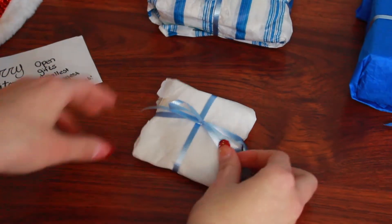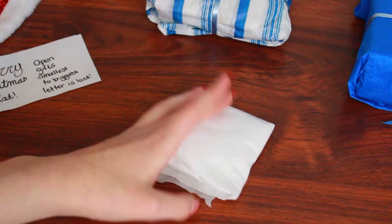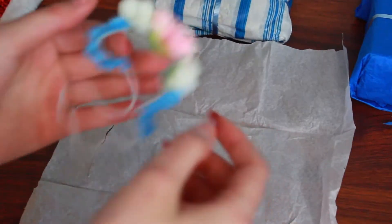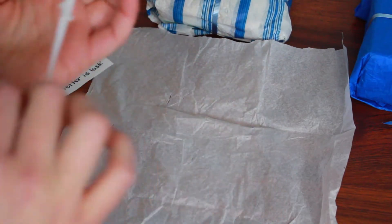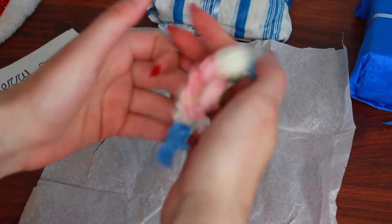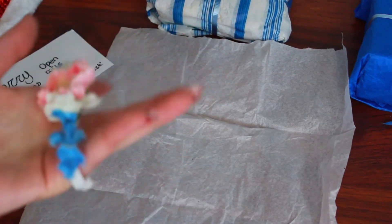I'm here with the second smallest gift, and I'm so excited. This is so adorable — I love this so much. This gift is a doll flower crown with beautiful flowers on it. Spring is just around the corner, so I cannot wait to put this with all my dolls.